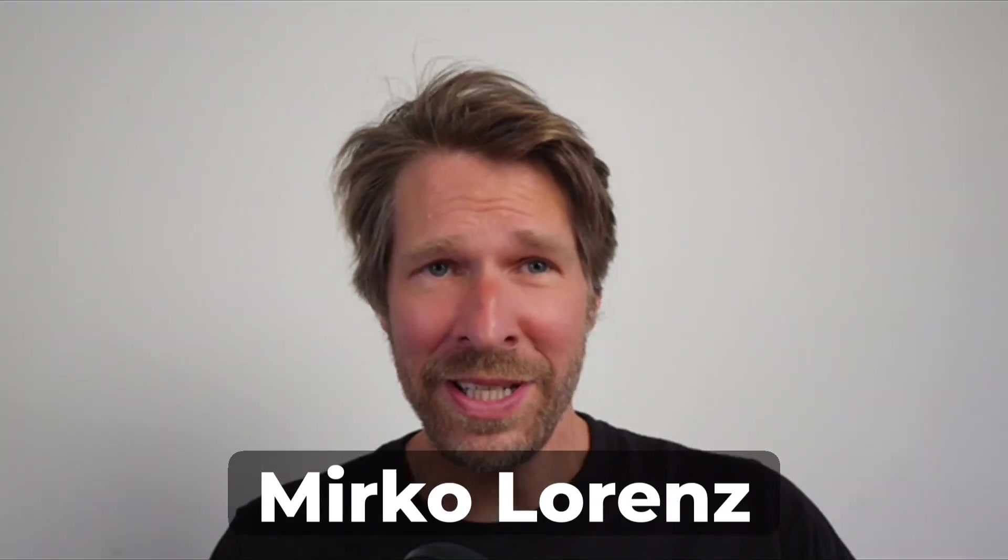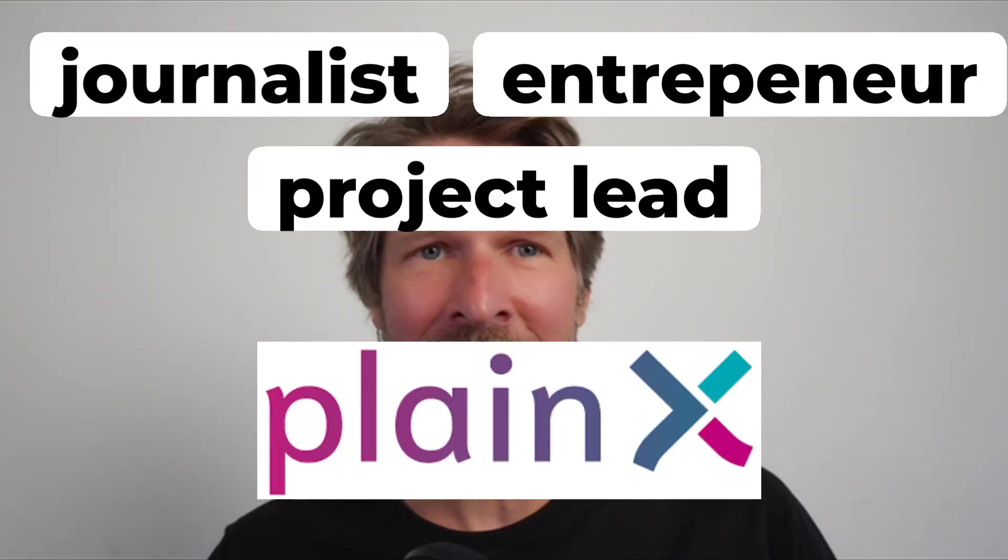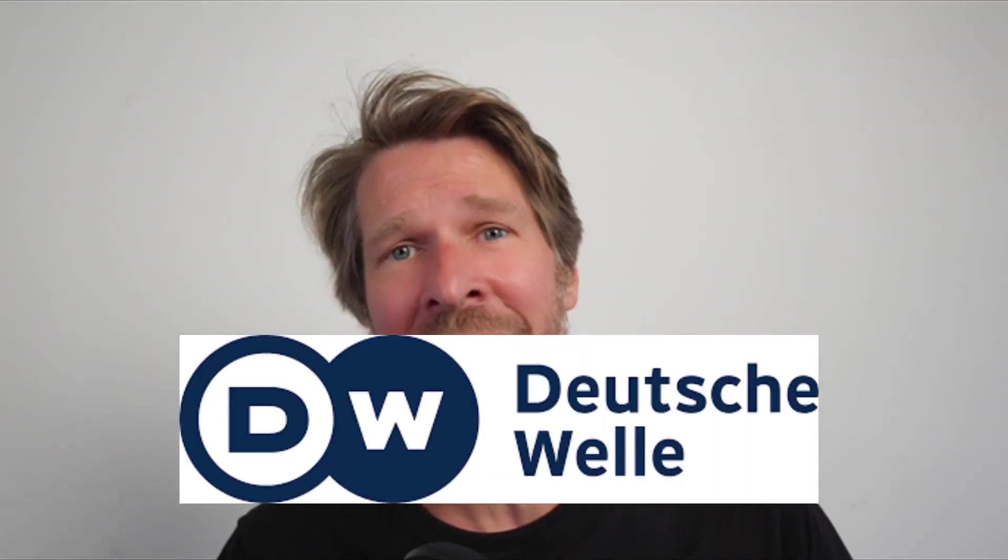Mirko Lorenz is a journalist, entrepreneur, and the project lead behind Planex, built through a unique partnership between Deutsche Welle in Germany and a startup team in Portugal. Mirko, welcome on the show. Why did you develop your own solution? You could have licensed an existing subtitling platform. Why did you decide to build your own, and why with the team in Portugal?